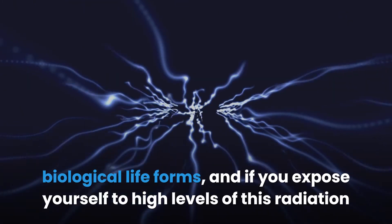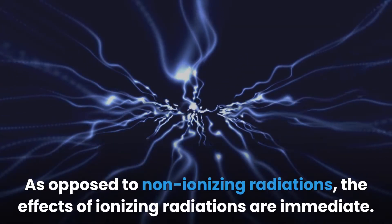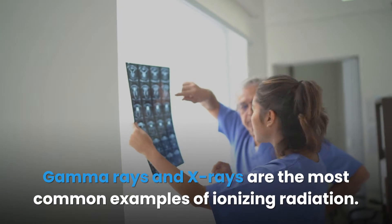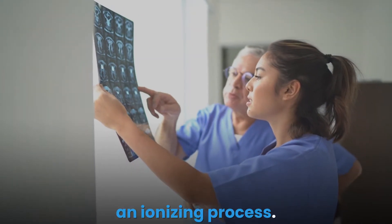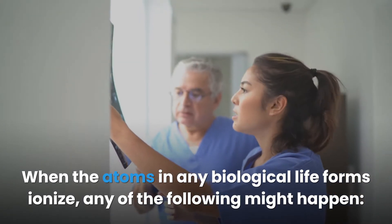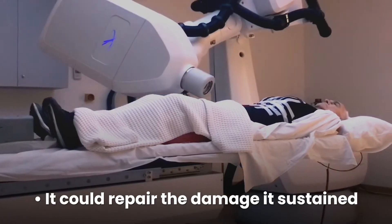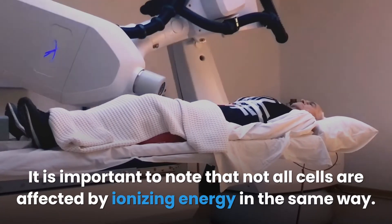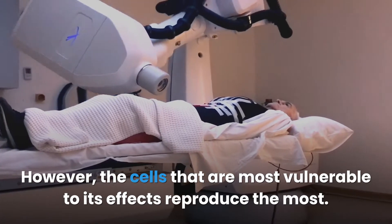Ionizing radiation is extremely dangerous and harmful to all biological life forms. Exposure to high levels for extended periods might mean certain death. Unlike non-ionizing radiation, the effects of ionizing radiation are immediate. Gamma rays and X-rays are the most common examples. The waves of ionizing radiation have enough energy to remove electrons from atoms in an ionizing process. When the atoms in biological life forms ionize, the cells could die, repair the damage sustained, or mutate incorrectly until they become cancerous.